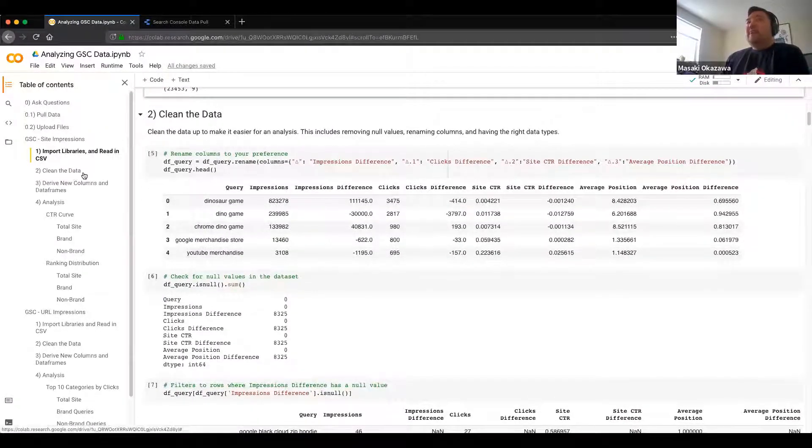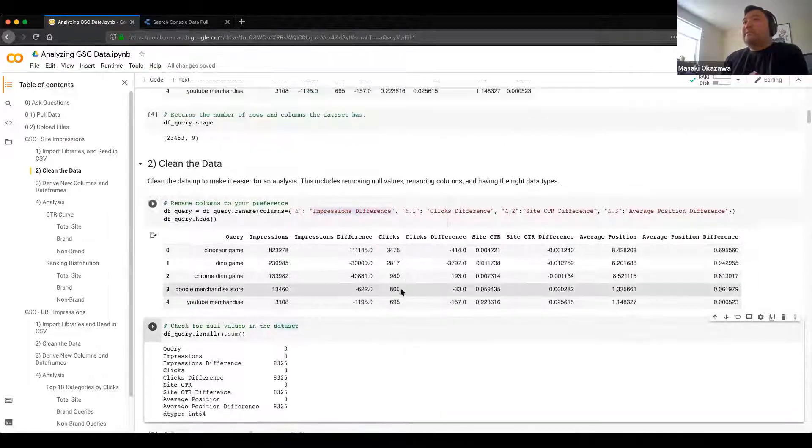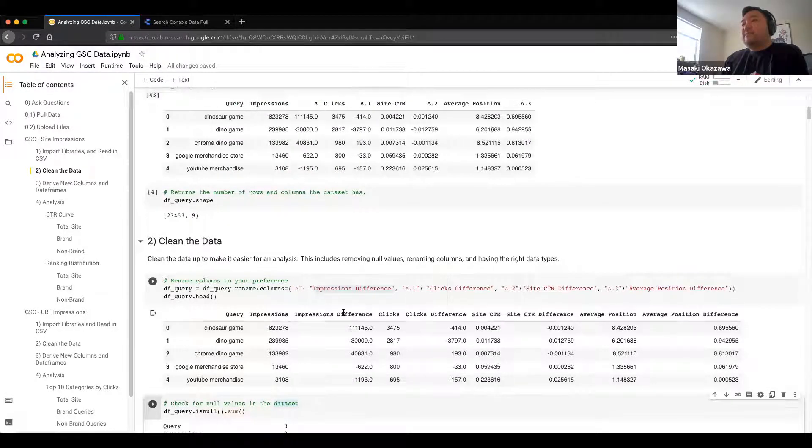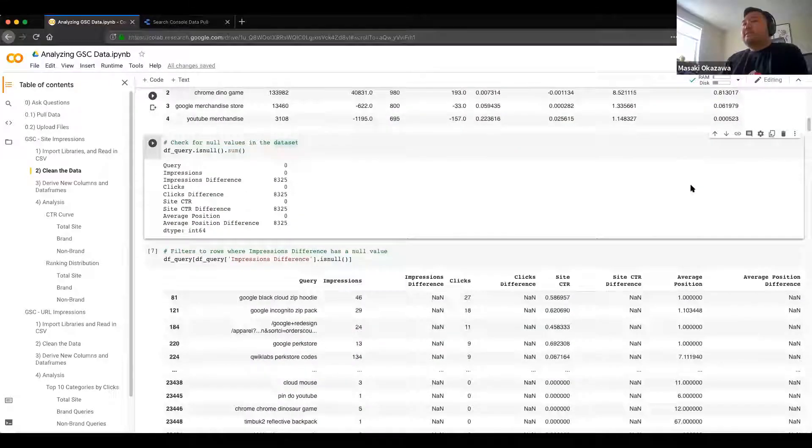Step two for me is always cleaning the data. Sometimes the dataset I'm importing isn't perfect — it's not the way I would want to work with it. If you've ever added a column or renamed things in Excel, this is the way to do it in Python: you just call the data frame and rename the columns. So we're finding the Delta and renaming it to 'impressions difference,' Delta-0.1 becomes 'clicks difference.' It's just a better way to name the data so that if I export it into Excel for a business team, they can infer what those names mean.